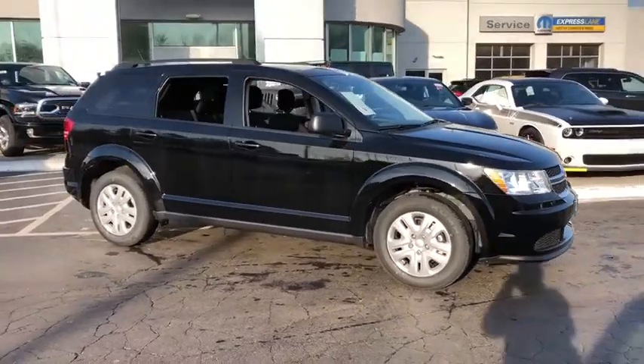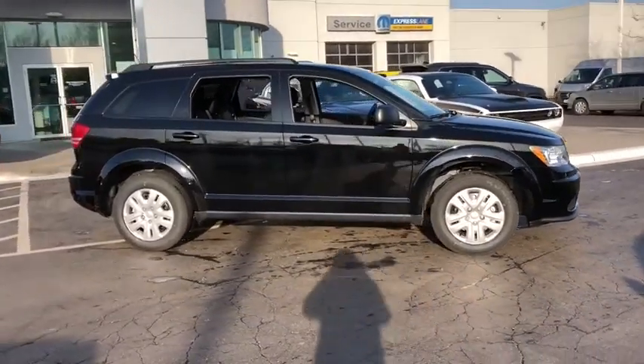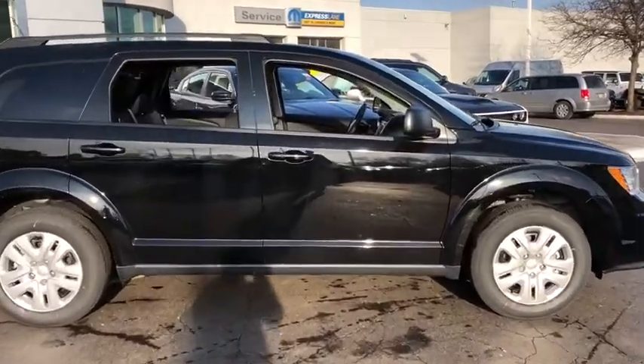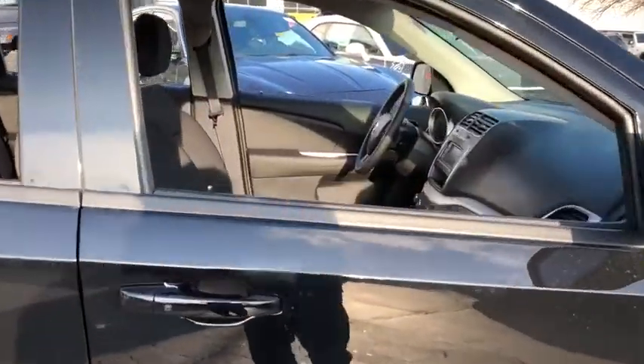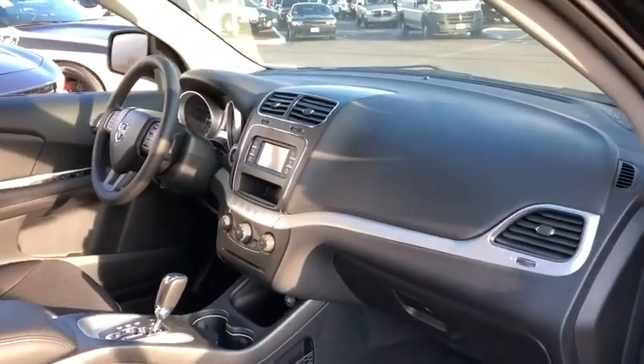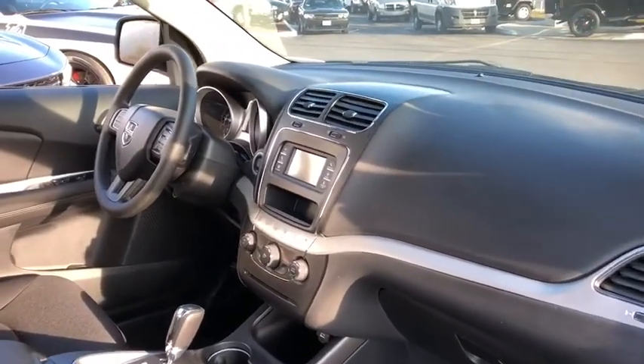The Journey's optional third row seat, along with innovative features like a chilled beverage cooler and in-floor storage bins, make it a good and affordable alternative to a traditional minivan. This vehicle has less than 100 miles. Here are some of this vehicle's great options.